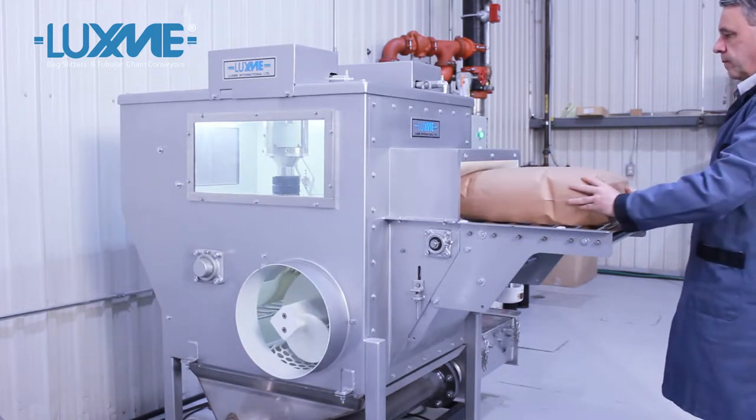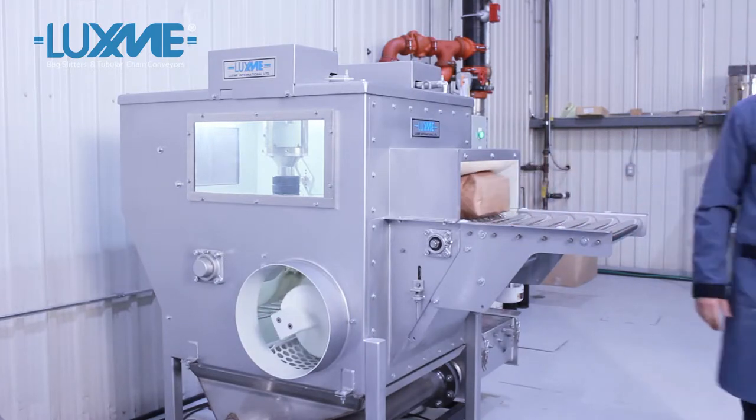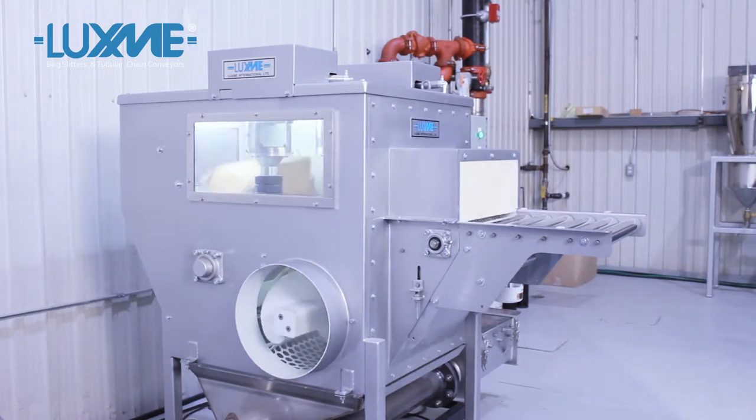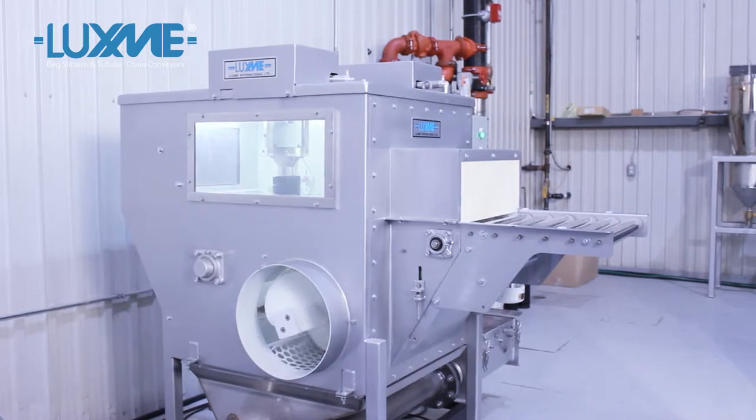LuxMe will now demonstrate the operation of the tubular chain conveyor as an integral part of the mini-automatic bag slitter. System operation is totally dust free.